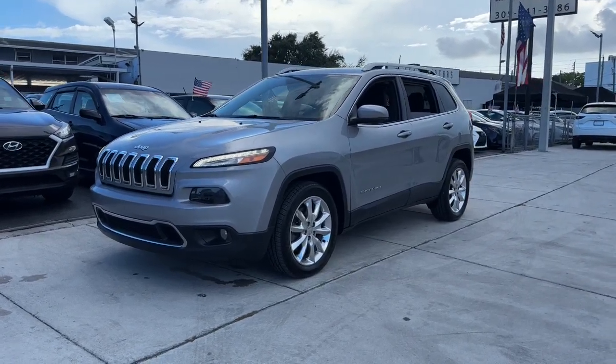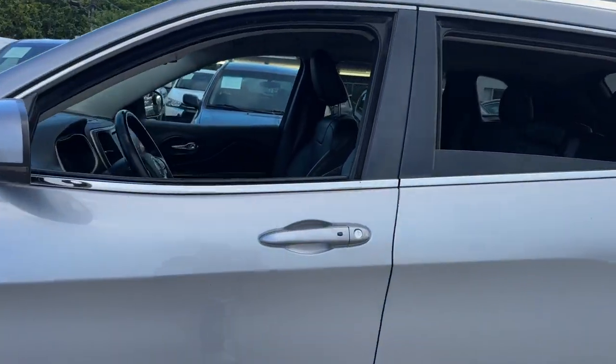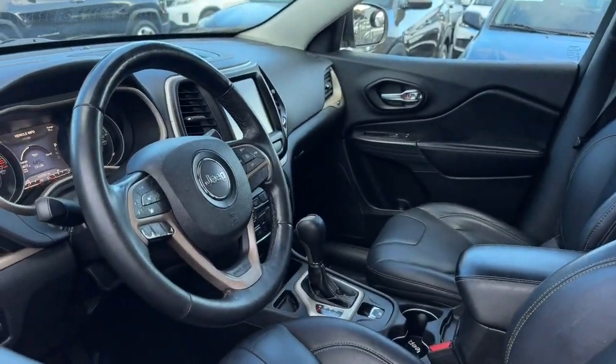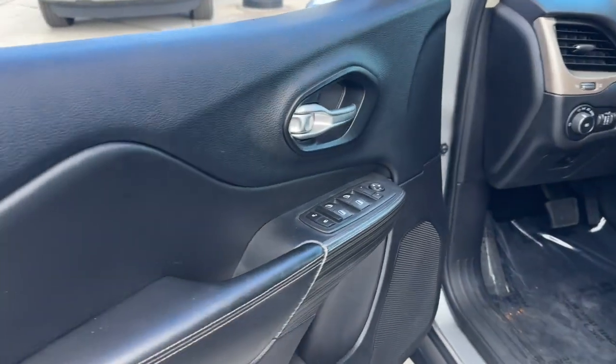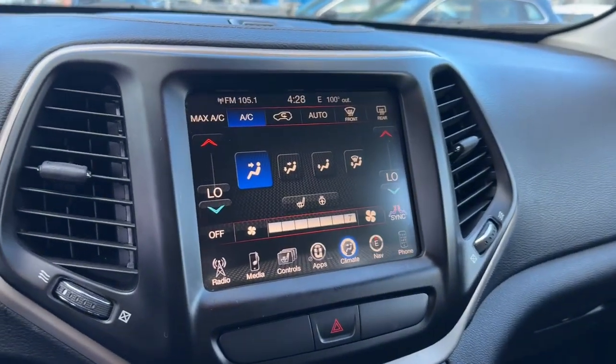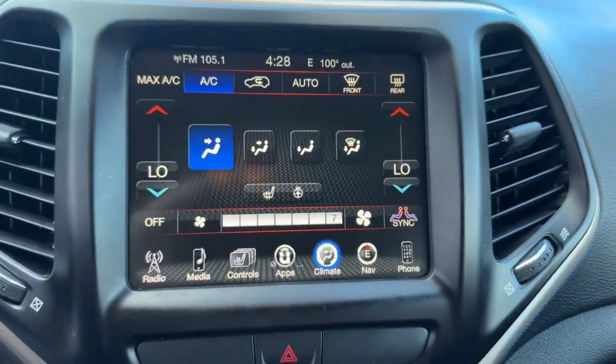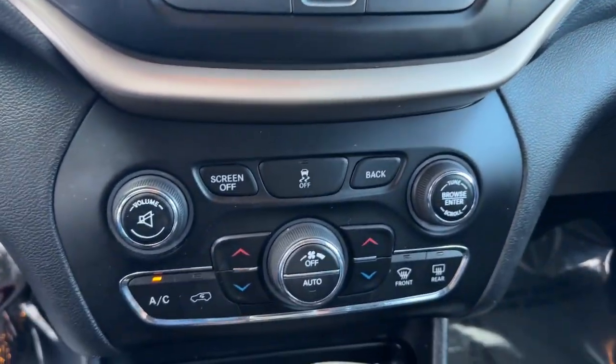Here is a wonderful 2016 Jeep Cherokee with less than 110,000 miles on the odometer — this vehicle stands out from the rest. The Cherokee has your back on all your adventures. Its generous cargo capacity, safety technology, off-road capability, and passenger-friendly interior infuse each journey with confidence.